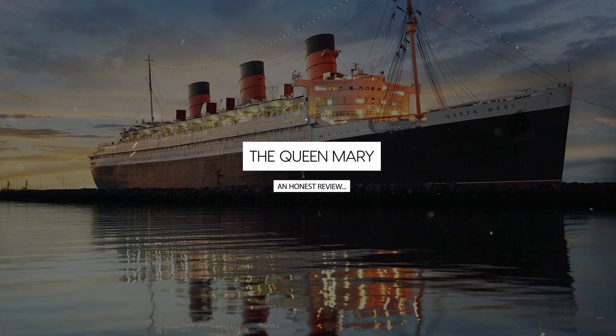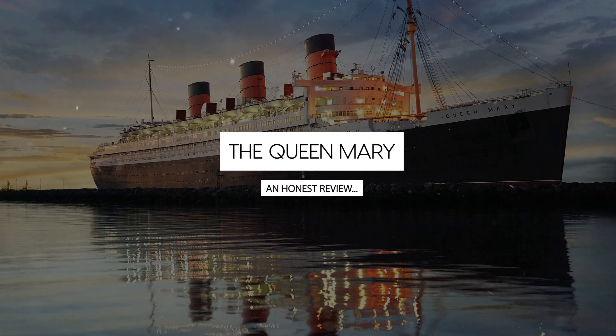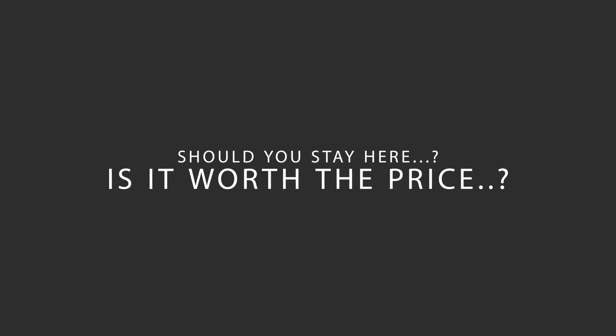Today, we're diving deep into a review of the Queen Mary Hotel, located in Long Beach, California. Let's find out if this hotel lives up to its reputation, and if you should stay there.